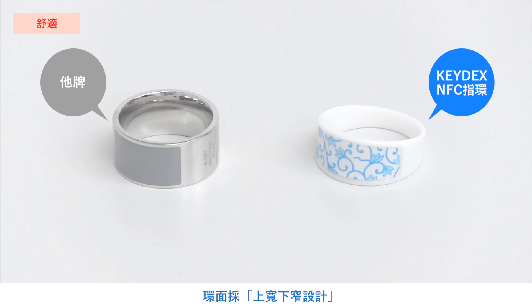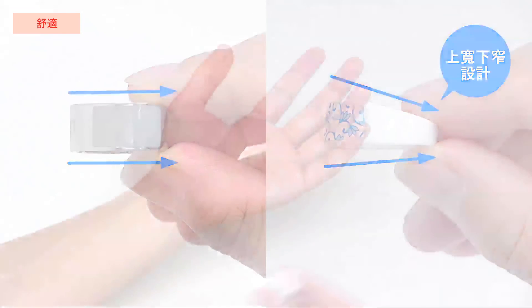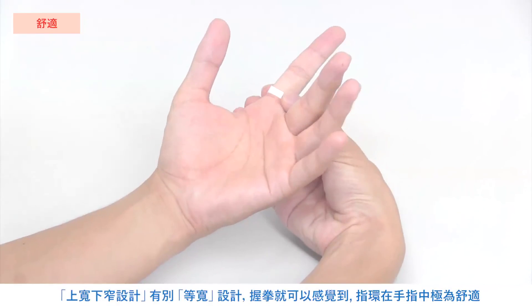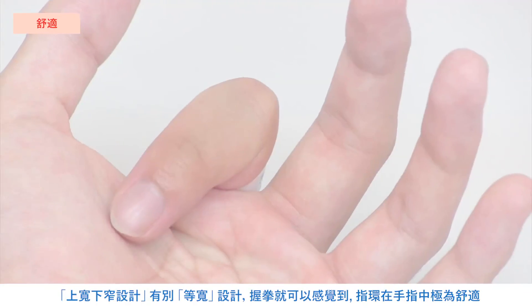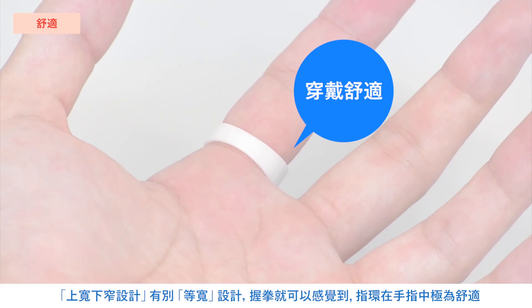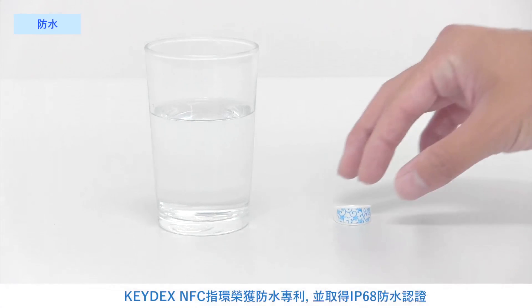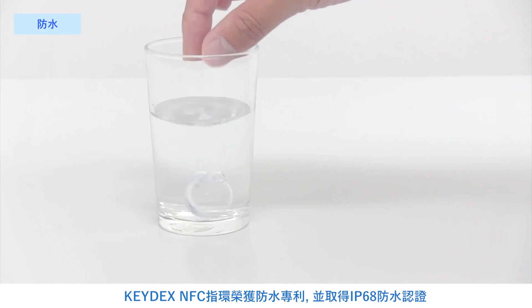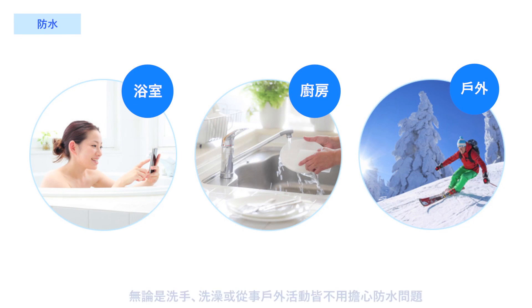This device is tapered. Due to the shape of the device, you can move your fingers comfortably while wearing it. Because this device has water resistance specifications of IP68, you can wear it without worrying about it getting wet — in the bath, in the kitchen, or outdoors.